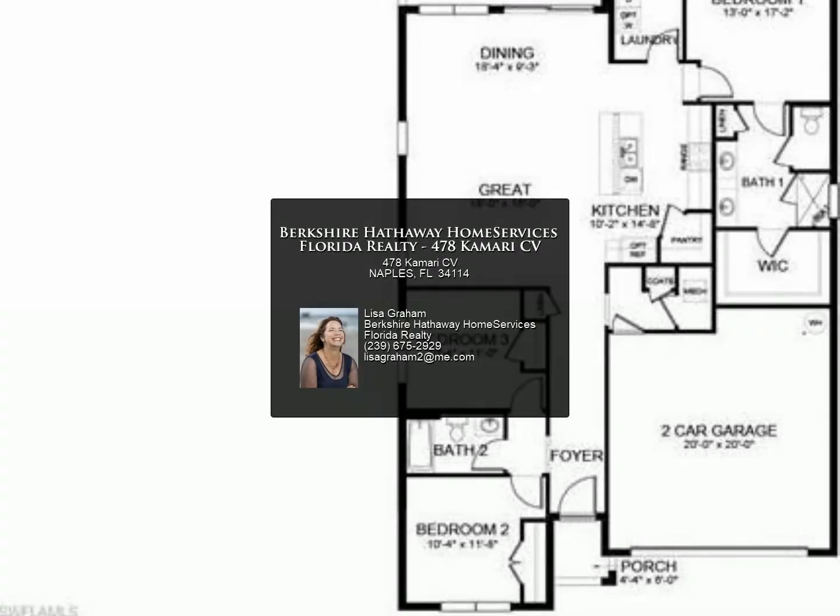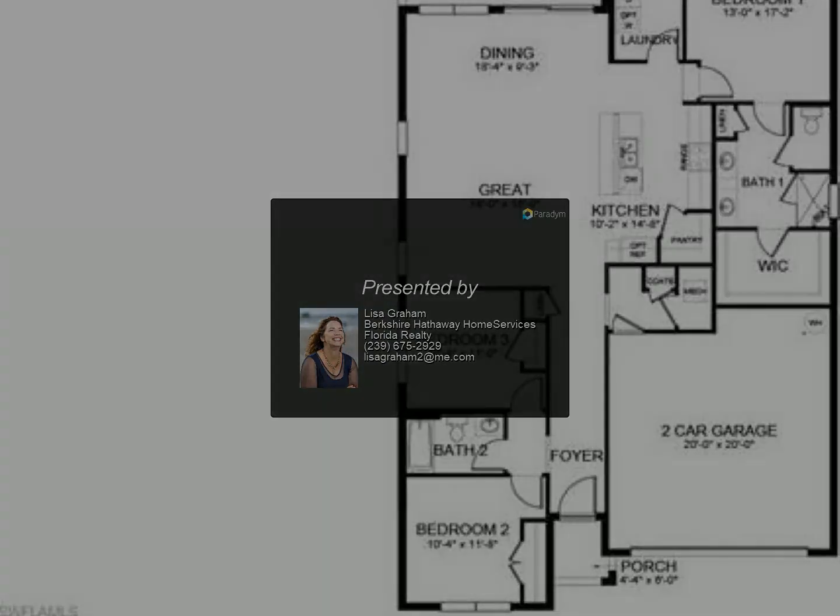Conveniently located for shopping and restaurants, and just a short drive to the beach. Photos are of a previous model and not of the actual home. Completion September 2023. For more information, contact us.